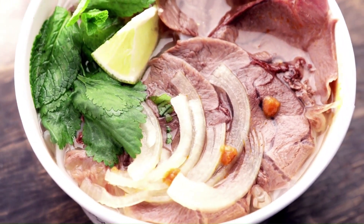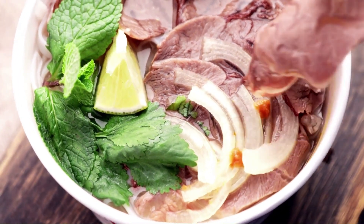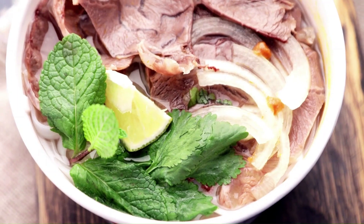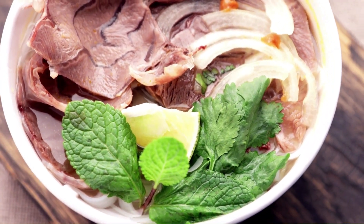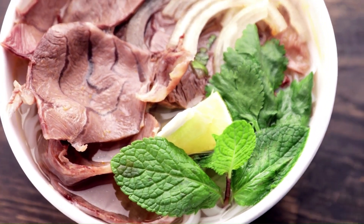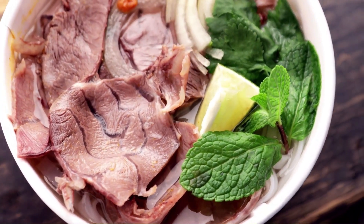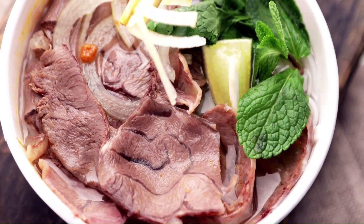Depending on their ultimate objectives, different cattle producers will employ different warm-season grasses as feed. For instance, a mixture of large bluestem and indiangrass would be the optimum feed choice for cattle ranchers looking for calves to acquire weight quickly, important for grass finishing. On the other hand, switchgrass was a superior choice for farmers hoping for steady weight growth throughout the summer.